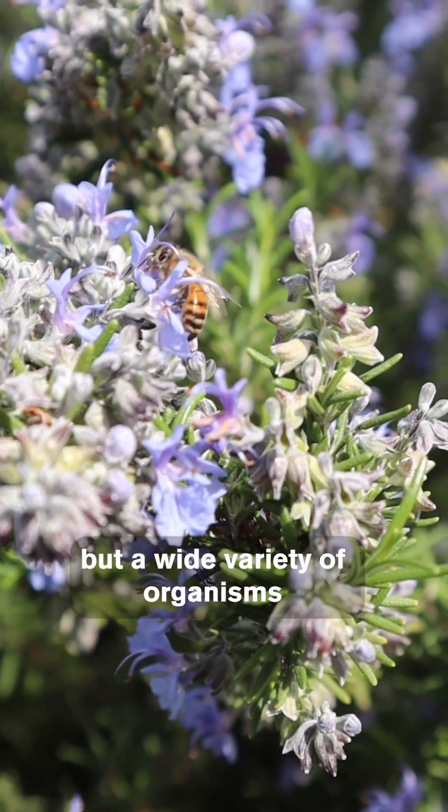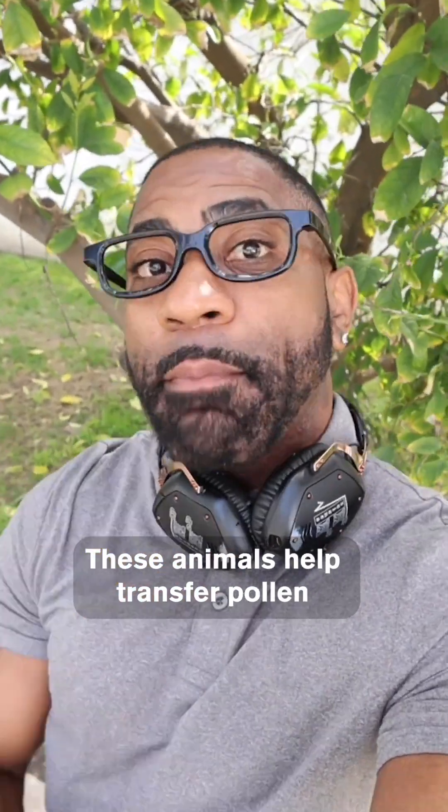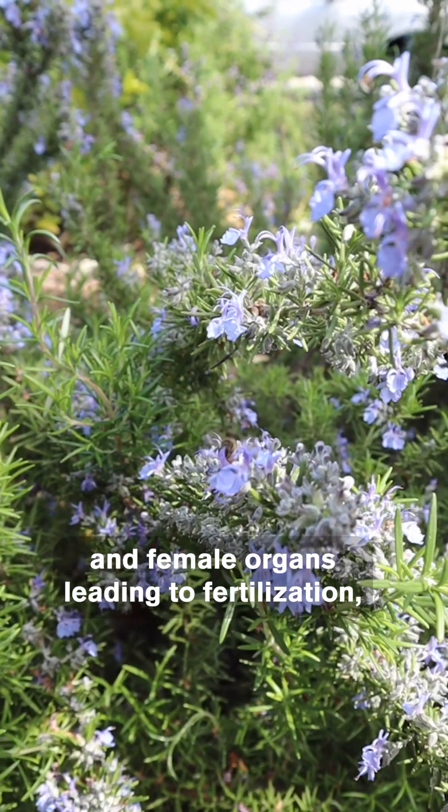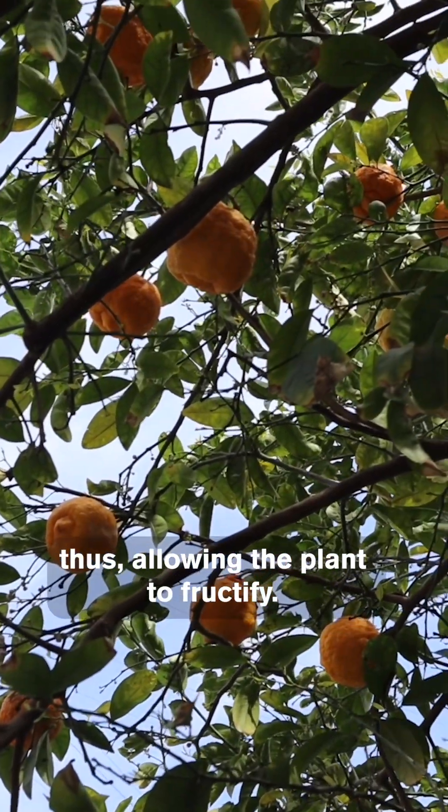Bees are a common pollinator, but a wide variety of organisms participate in pollination, including butterflies, birds, and bats. These animals help transfer pollen between a flowering plant's male and female organs, leading to fertilization, thus allowing the plant to fructify.